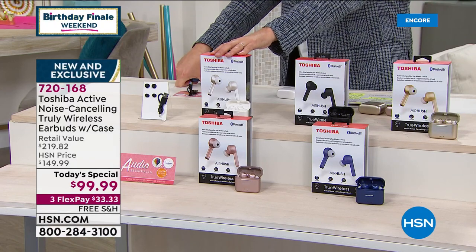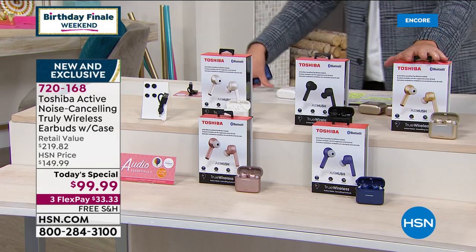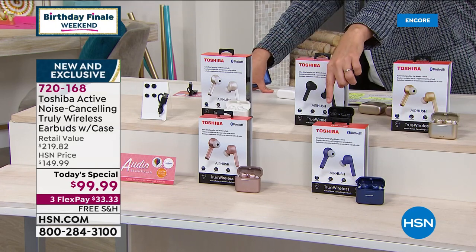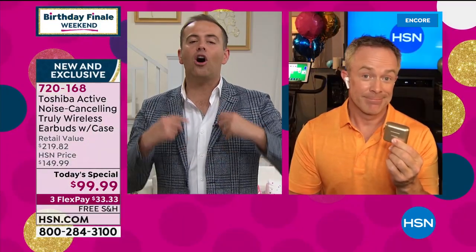We have our Pearl White available. A lot of folks have been buying two pairs — obviously one for themselves and their partner, their husbands, their wives, sons, daughters. There's white, there's black, there's the gold, there's the rose gold, and there's the blue. Everybody's going to get great software apps and services. So the total value is over $219. This is a whole new level of earbud enjoyment — the first of its kind on HSN as of today's special.